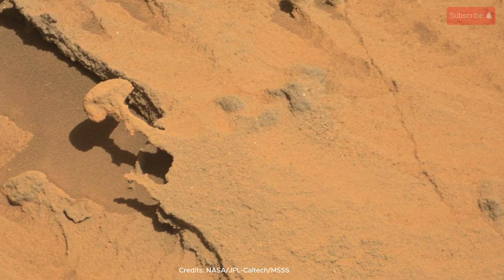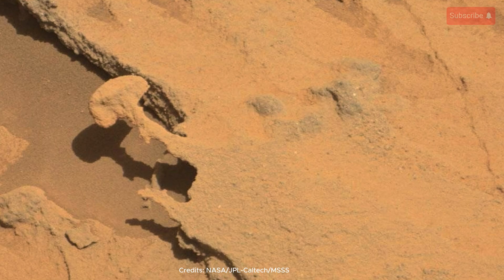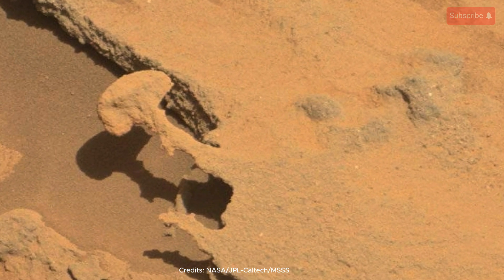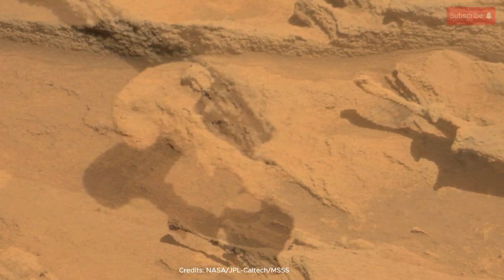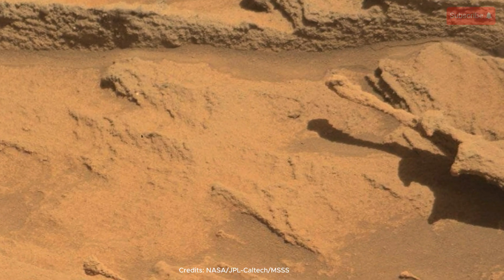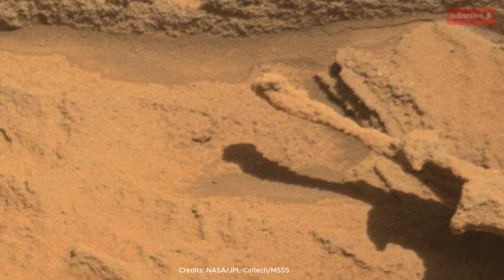Think about that for a moment. Here we are on Earth, peering across millions of miles at a scene that Curiosity witnessed firsthand, a robotic geologist traversing a world so different, yet so captivating. The delicate features of the Naucluft Plateau remind us that Mars is not a static, barren wasteland, but a dynamic world with its own unique processes shaping its surface.